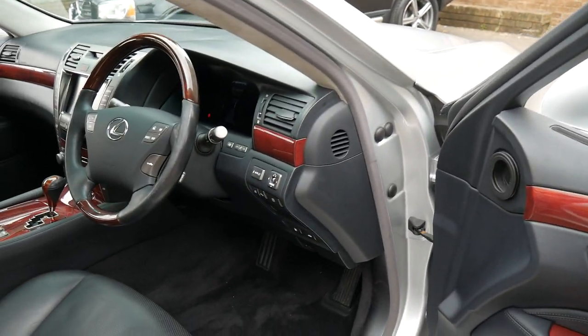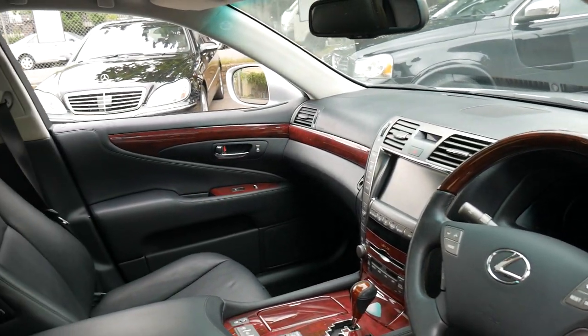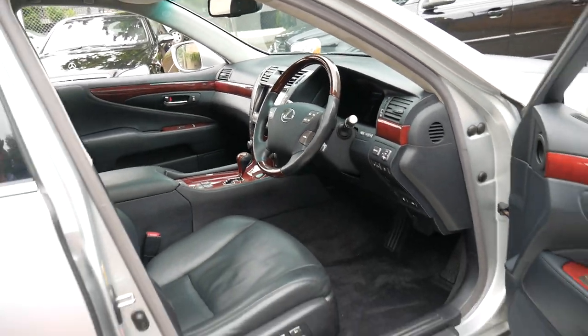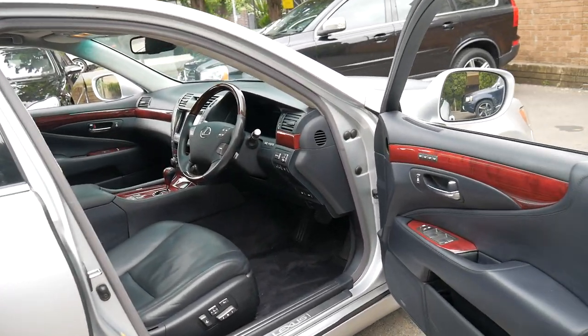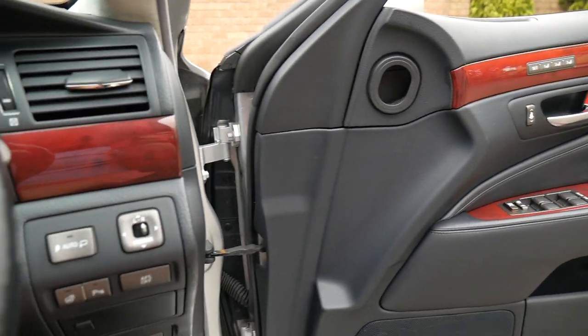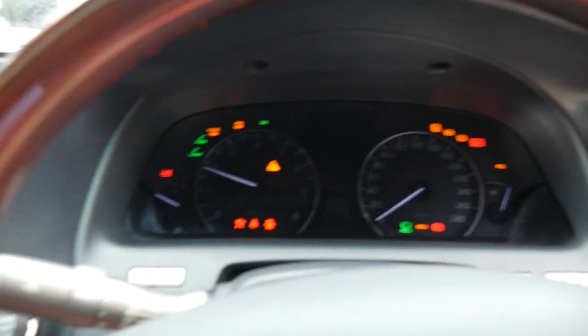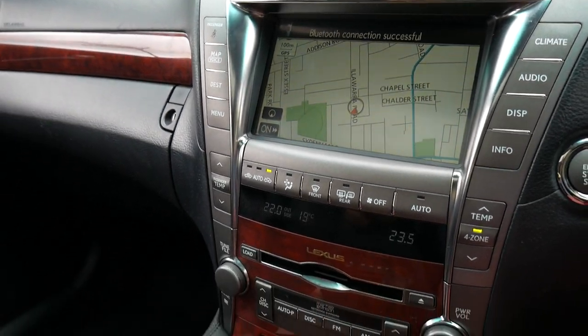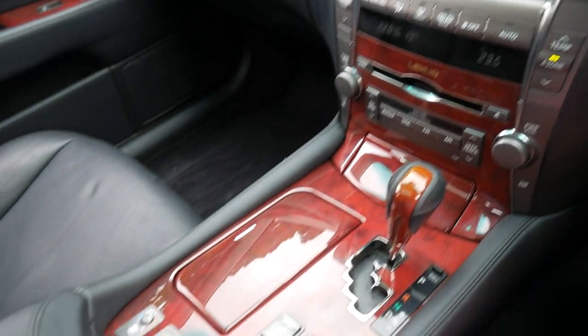The good thing about the Lexus LS is that you get absolutely everything you would expect from an S-Class or a 7 Series, but with absolute reliability. I've owned a number of S-Classes and Lexus LS series, and whether they've done three or four hundred thousand kilometres or fifty thousand kilometres, they're very reliable.